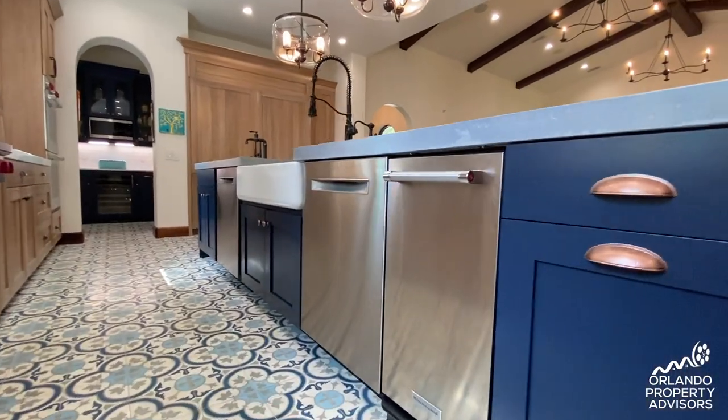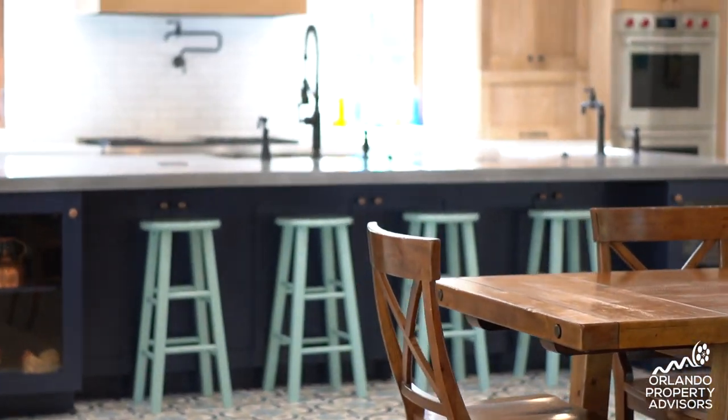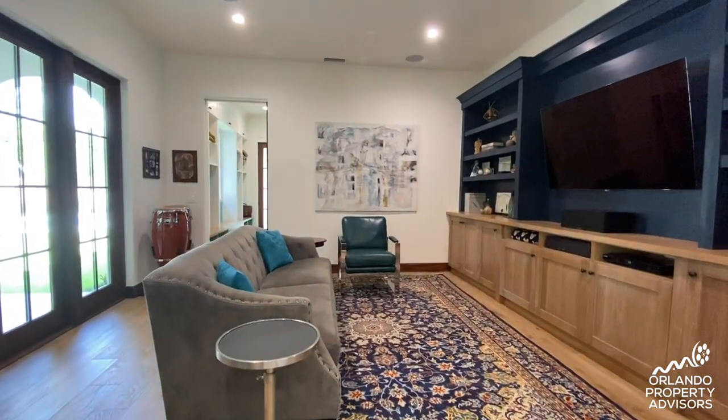We wanted the showcase area to be a unique gathering spot that really catches your eye. This is custom poured-in-place concrete, and we've matched that with a fireplace hearth as well. We have a large media room — a really nice feature is that we can shut the doors so it doesn't disturb anyone in the living area.